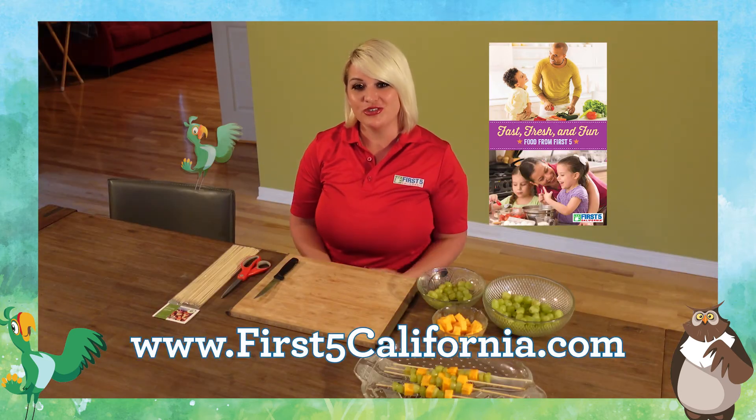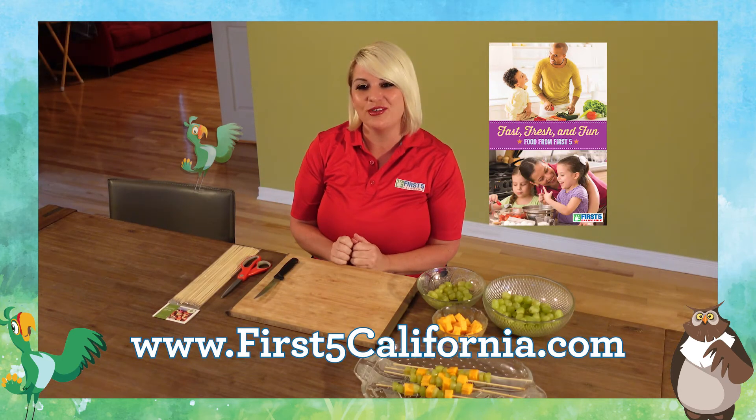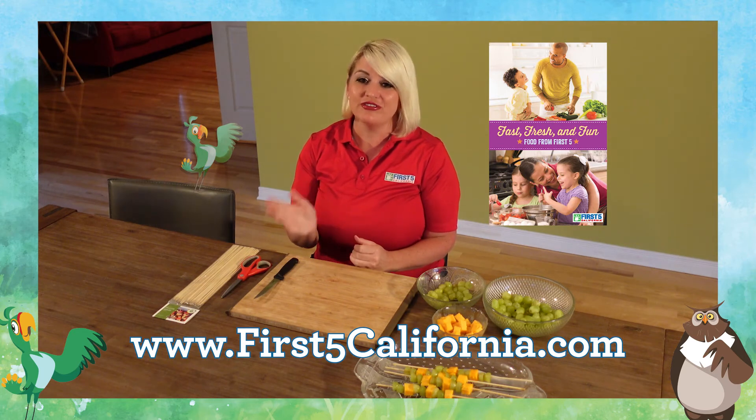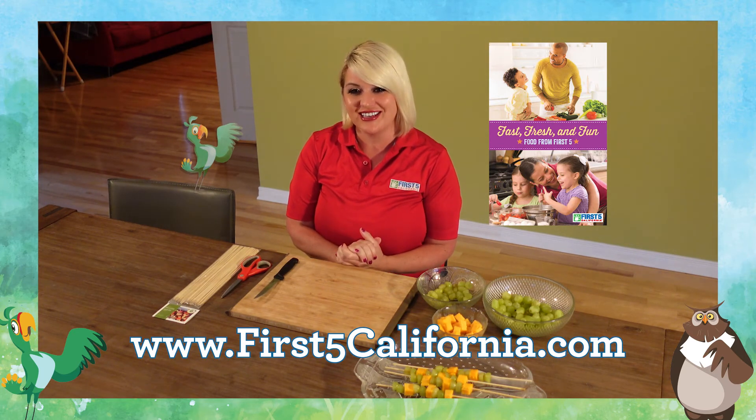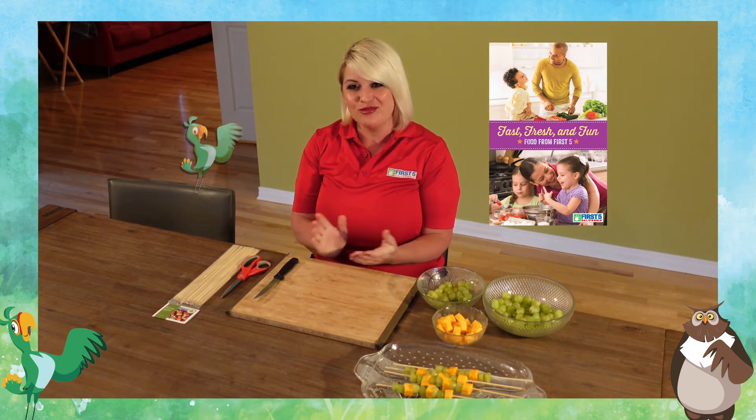Thank you again for joining me today. I had so much fun making a healthy snack with you. Please be sure to explore first5california.com for free resources and activities for your entire family. Have a great day. Bye-bye!